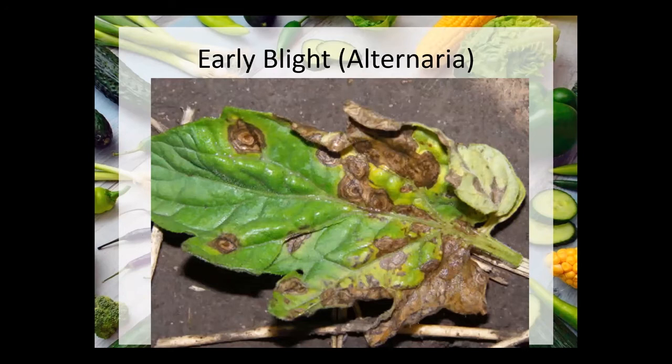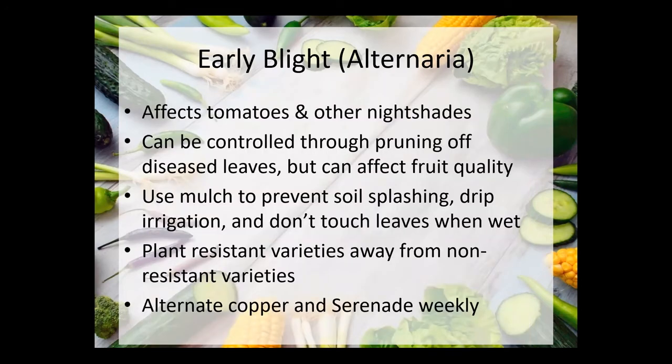Early blight — this one's pretty easy to recognize with its kind of bullseye pattern on the leaves. It's kind of slow to develop, not like late blight which will kill in a couple of days. If you see the first few spots, try pruning them off and then spraying a fungicide, which will go a long way to preventing the spread. If you have resistant varieties to early blight, from what I've read, you need to plant them away from non-resistant varieties because if they're too close, they may still get early blight. I see this every year — it generally doesn't kill the plants, but if you're not spraying regularly it does build up and will probably affect yield after a while.